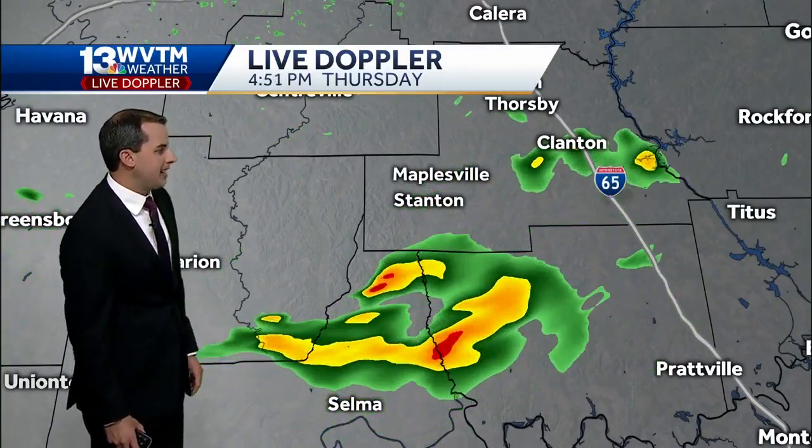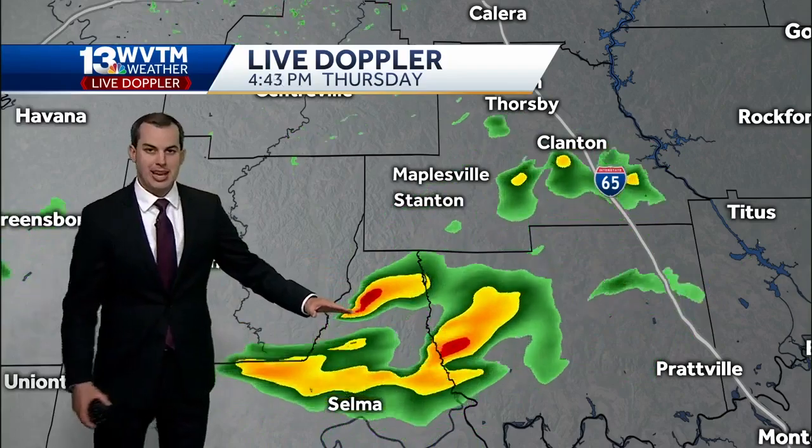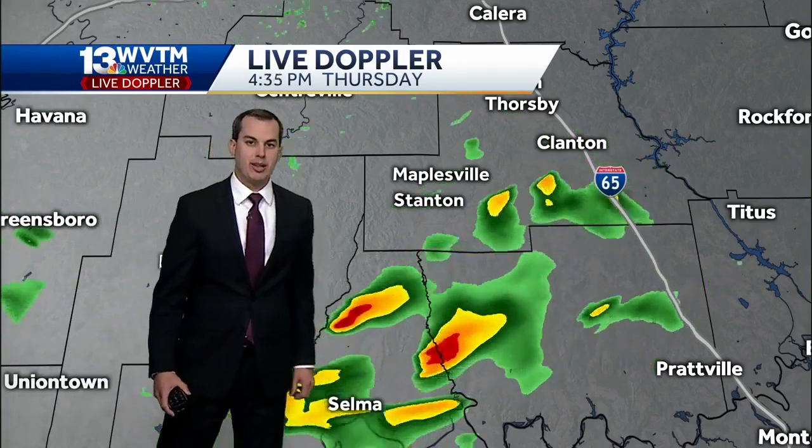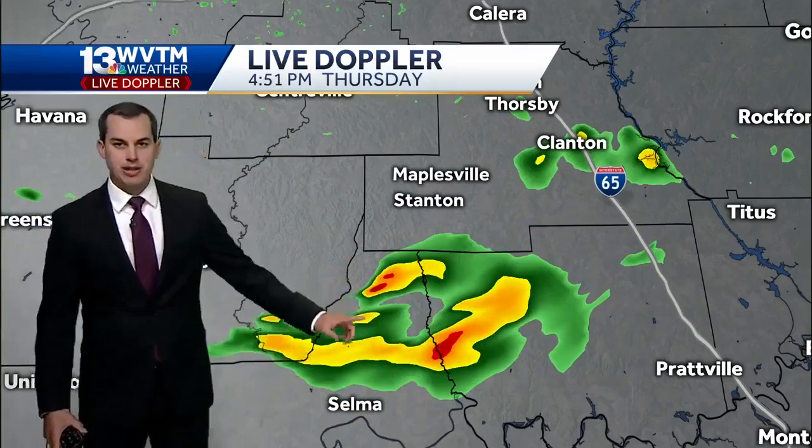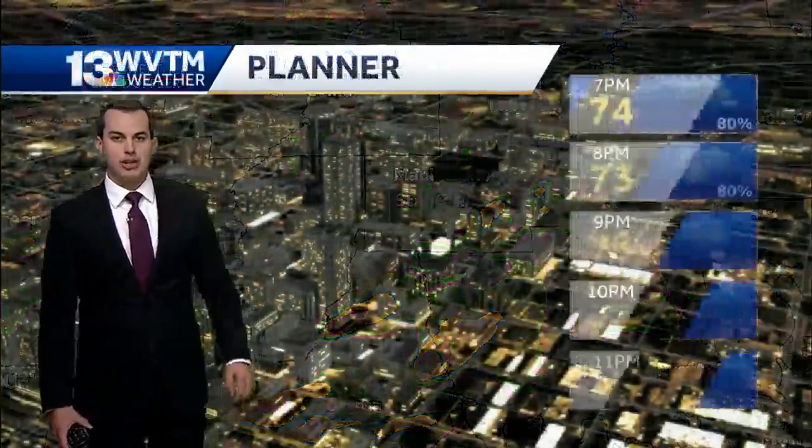Heavier downpours, sporadic in nature, just south of Chilton County, though moving back up to the northeast. Some light rain now falling in Clanton along 65, and more of those heavier downpours just down to your south.